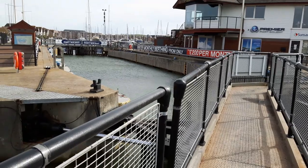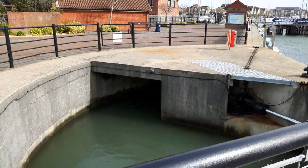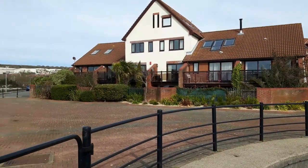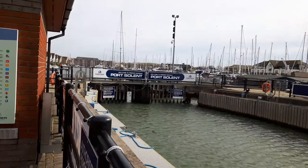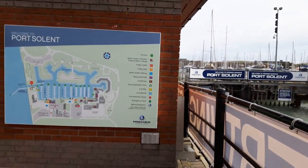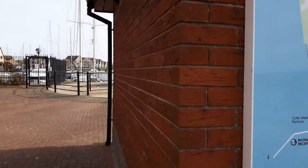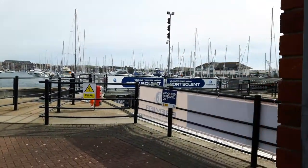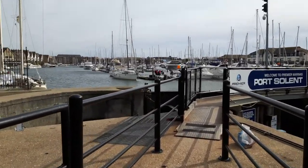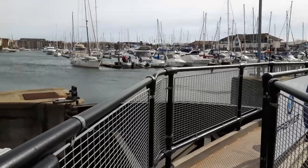A lot of luxury apartments and a bit of villas and that there. I think I've got a proper lock system there. Built about 30 years ago - this was in 1988 they built this, all on reclaimed land from the sea.